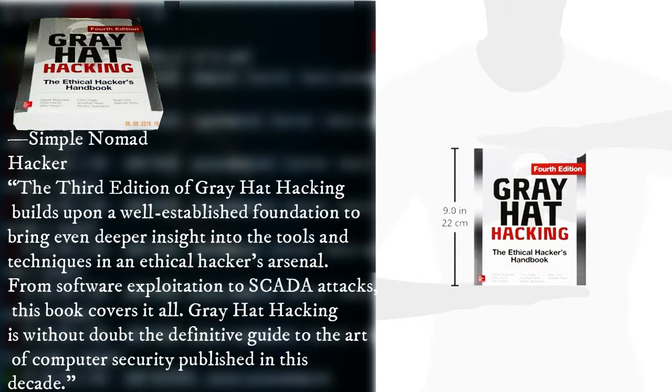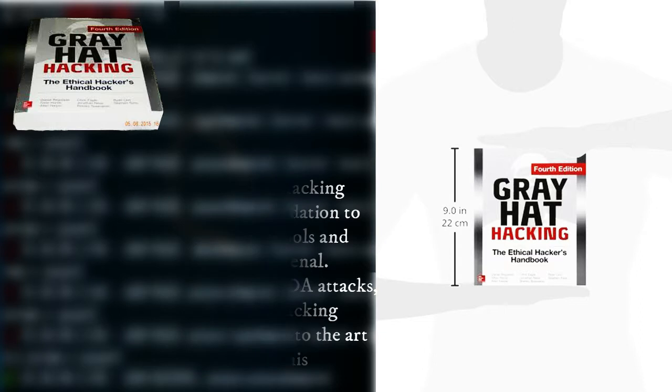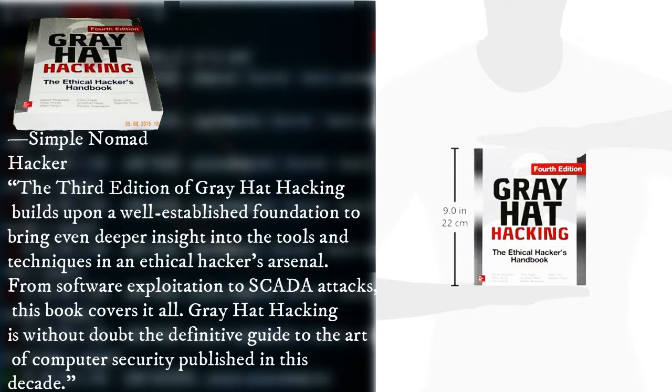The third edition of Gray Hat Hacking builds upon a well-established foundation to bring even deeper insights into the tools and techniques in an ethical hacker's arsenal. From software exploitation to SCADA attacks, this book covers it all. Gray Hat Hacking is without doubt the definitive guide to the art of computer security published in this decade.